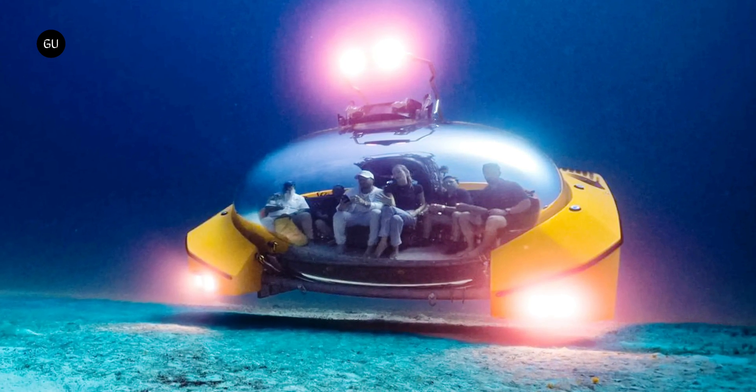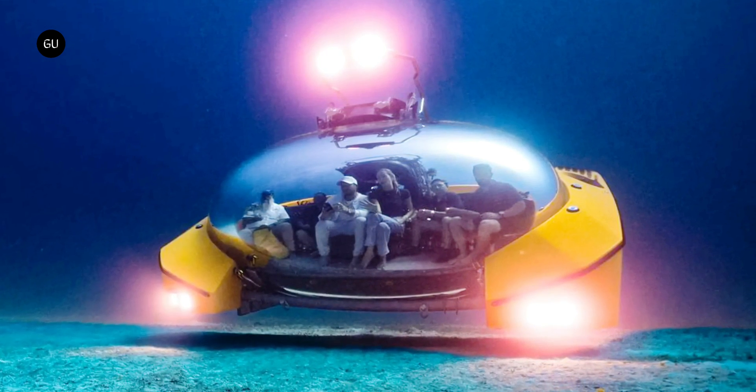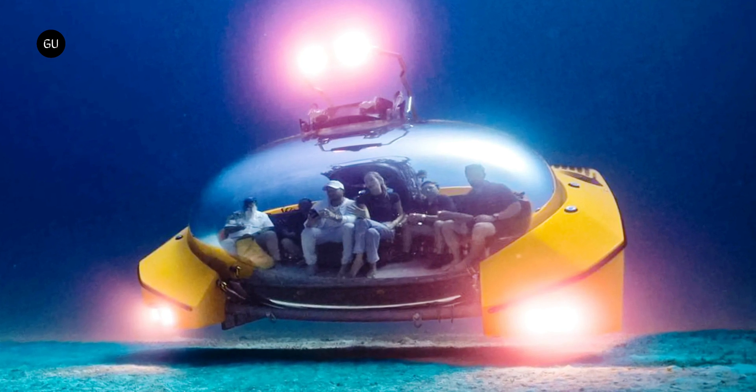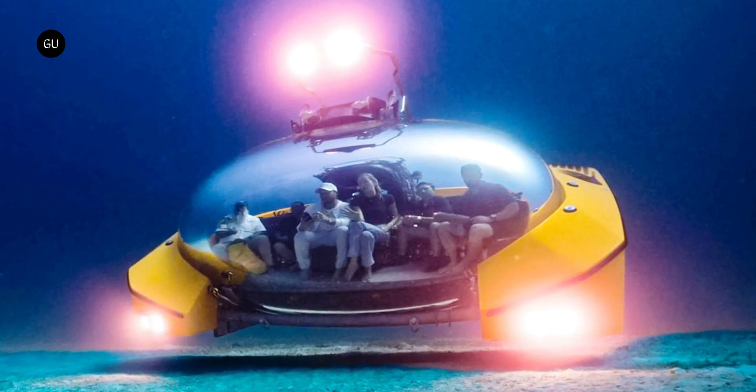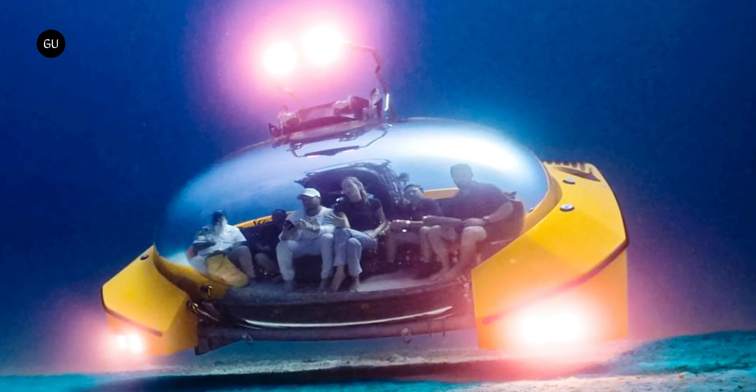The shape of that pressure hull is made possible by what Triton calls its advanced versatile acrylics, or AVA methodology, and the rest of the craft's name comes from its depth rating — it's certified to dive to 660 feet — and occupancy: it can carry 9 passengers, including 8 guests and a pilot.